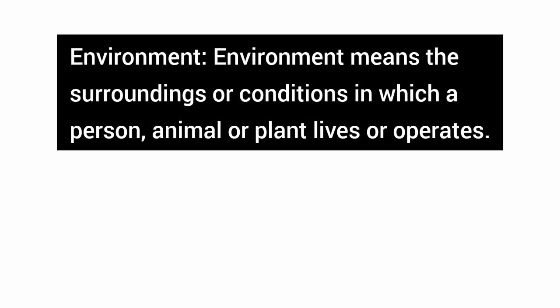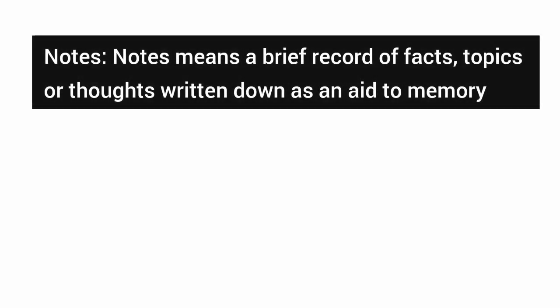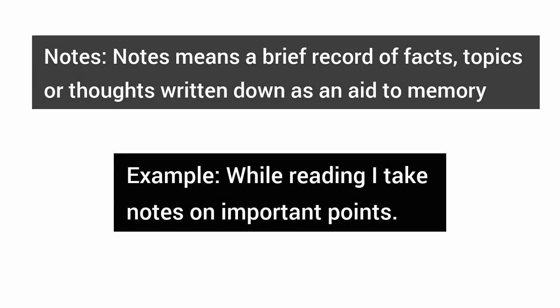Environment — environment means the surroundings or conditions in which a person, animal, or plant lives or operates. Example: having a good study environment is very important. Notes — notes means a brief record of facts, topics, or thoughts, written down as an aid to memory. Example: while reading, I take notes on important points.